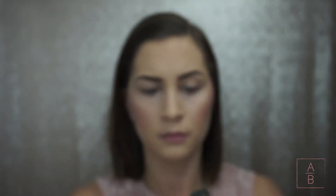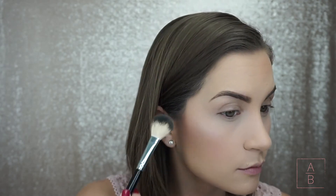I wanted to do a pink highlighter as well, so this is the Rainbow Highlighter from Ulta Beauty Collection. I'm using the pink at the very top. I've actually had this for a while so I'm not sure if they still carry it.